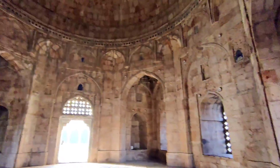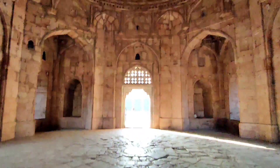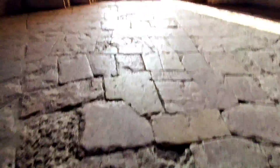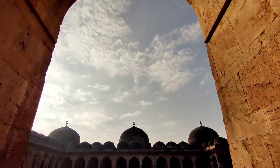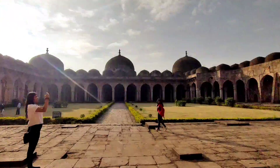Then we went to Jama Masjid, also called Jami Masjid, which is a historical mosque in Mandu. The masjid has 3 large domes, a courtyard, 54 smaller domes, and a colonnade of grand halls.